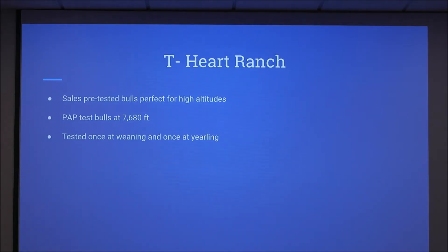At the Tea Heart Ranch, they hold sales with pre-tested bulls that are perfect for higher altitudes. They test their bulls twice — once at weaning and once at yearling — at their lowest elevation on the ranch of 7,680 feet.